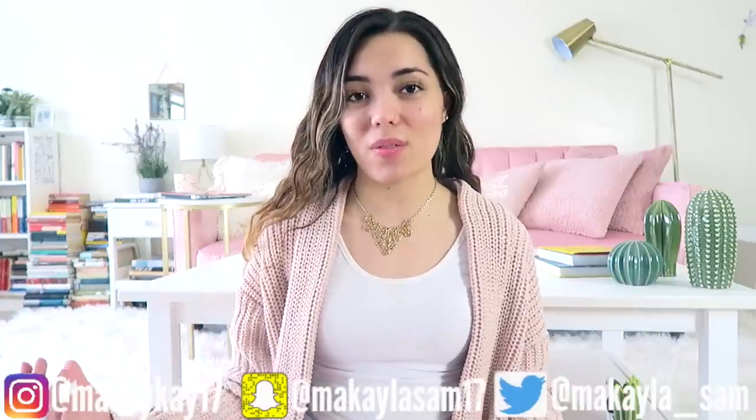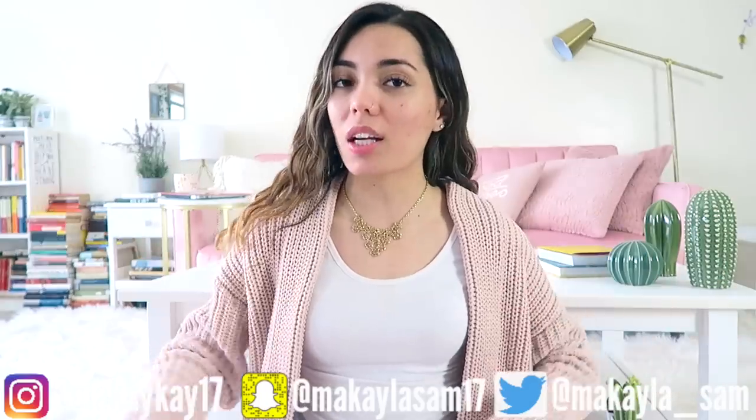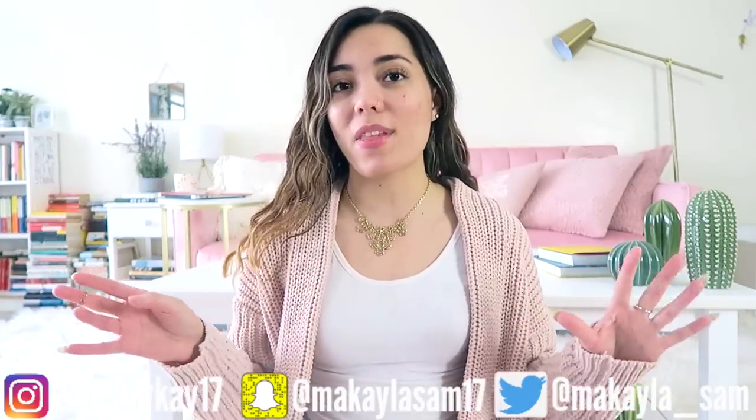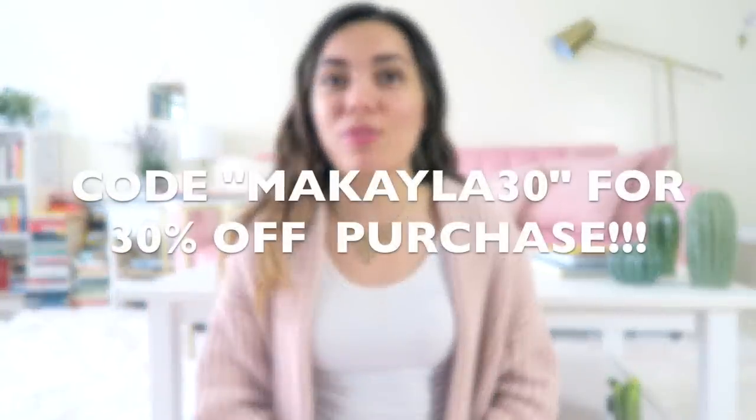Today's video is actually in collaboration with bloomingjelly.com. They're an online clothing brand with wonderful prices, and they were nice enough to send me eight products to try out and share with you. They also gave me a coupon code, so if you want 30% off the entire site, use my code Mikayla30. It does expire on the 31st of March, so don't hesitate — use it now and get 30% off.